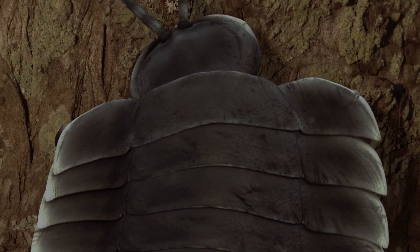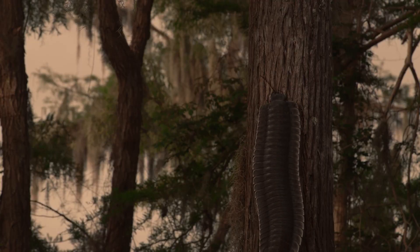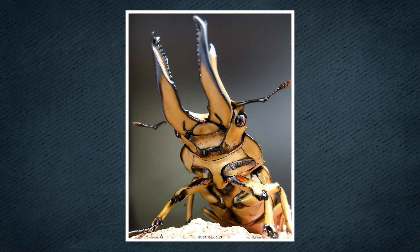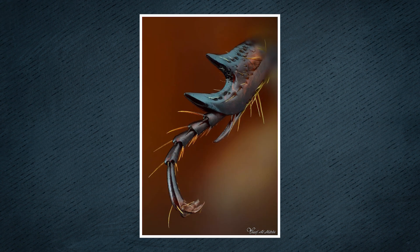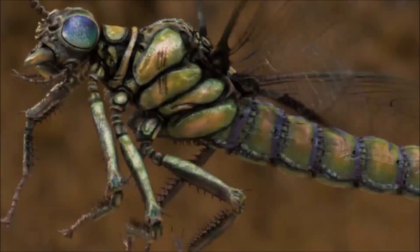The laws of nature impose tight limits on the maximum size that land invertebrates can attain. The arthropod body is completely encased in an exoskeleton. The legs are made up of jointed tubes that contain the muscles necessary for their movement. As the animal's size increases, the walls of these leg tubes rapidly increase in thickness.